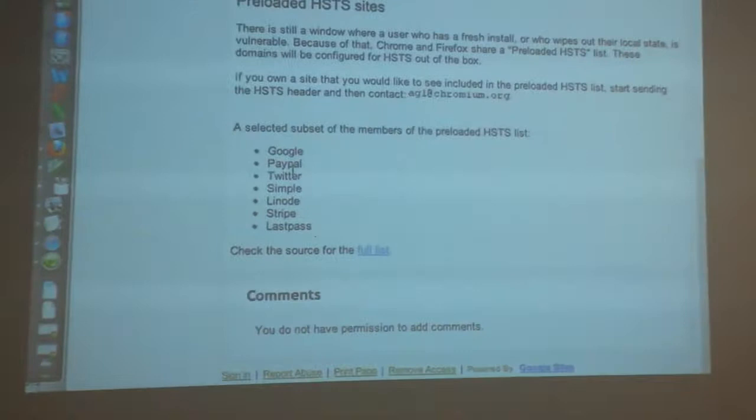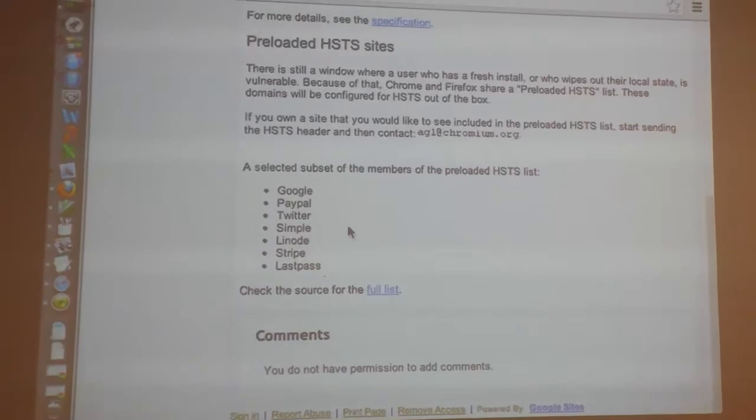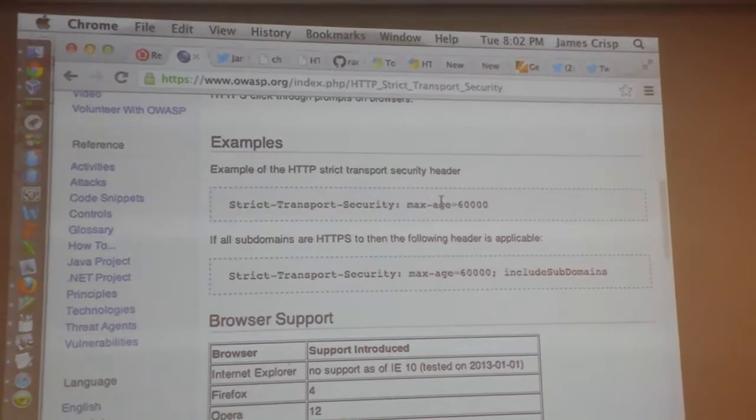There's a list of sites that are in HSTS already — like Twitter, Google, PayPal. So there are a few that come in by default. But any site can send this Strict-Transport-Security header with a max-age, and after that, that's it for the site. It's a very powerful header. If you send this, that's it.